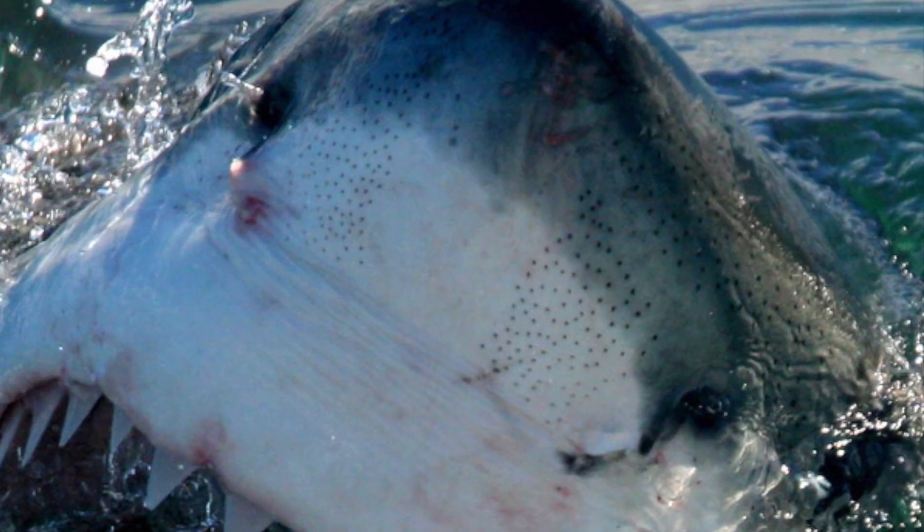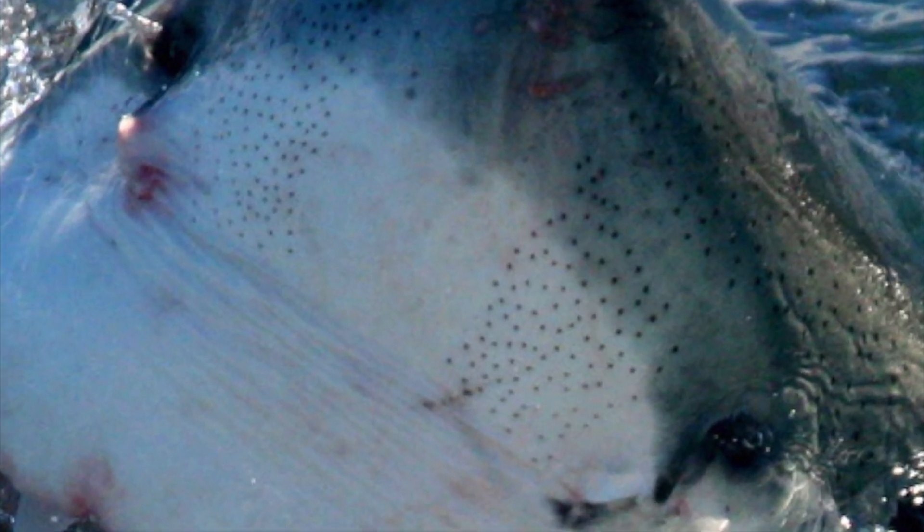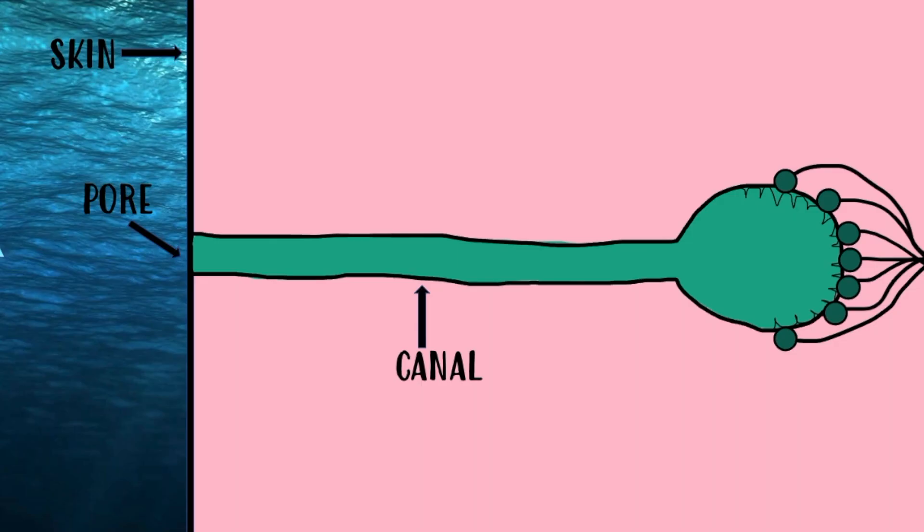Sharks have an organ to sense electricity called the ampullae of Lorenzini, named after their founder Stefano Lorenzini. These are hundreds of tiny pores on the nose of a shark. Each pore leads to a jelly-filled tube that ends in a ball called the ampulla. The jelly in the tube is highly conductive, allowing electricity outside the shark to travel inside.